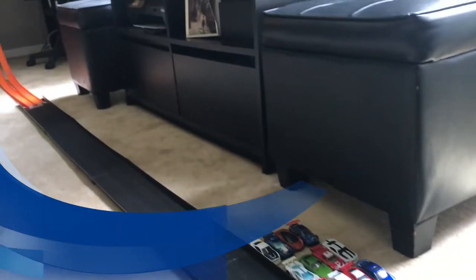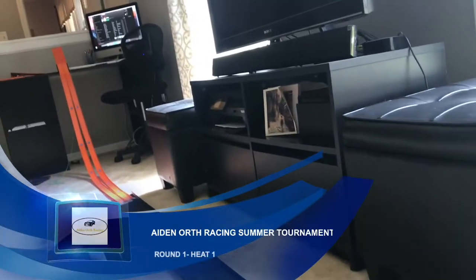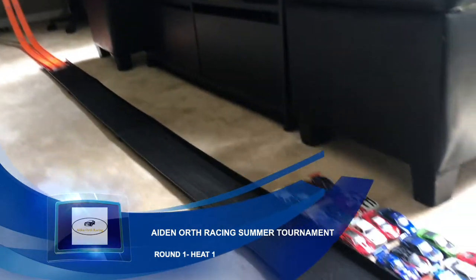Ladies and gentlemen, welcome to round one, heat one of the A-North Racing Summer Tournament.